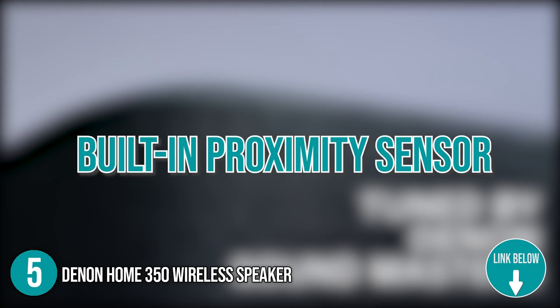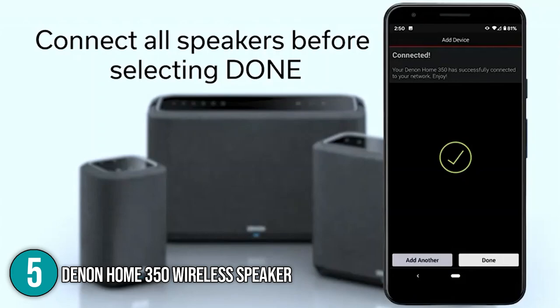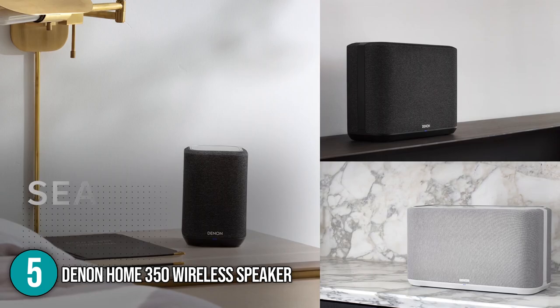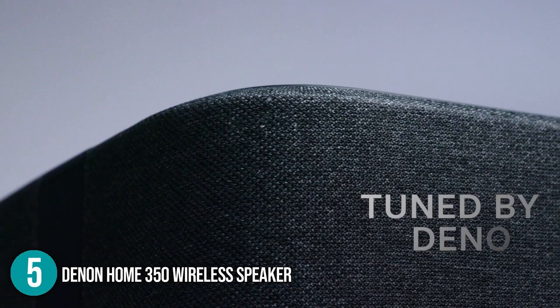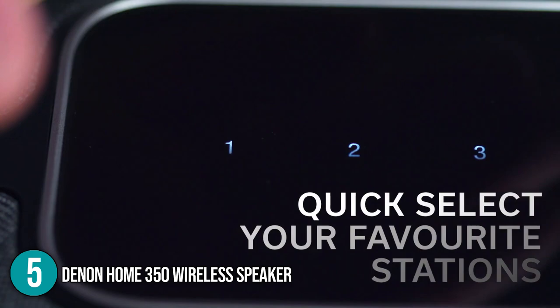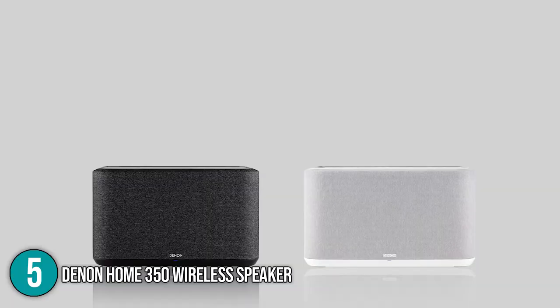Controls include play or pause, volume up or down, and six presets for your favorite radio stations. Using the dedicated app, you can quickly and effortlessly connect to your wireless network and set up a multi-room system. You can listen to the same music throughout the house or different music in separate rooms. You could even use two HEOS speakers as the left and right channels of a stereo pair. The Denon Home 350 is a fantastic wireless multi-room speaker that packs a punch with rich and powerful sound, though the heavy bass can be a little overwhelming in corners.